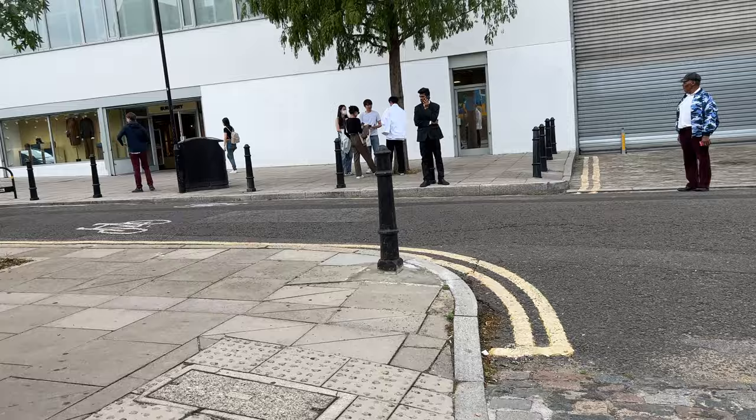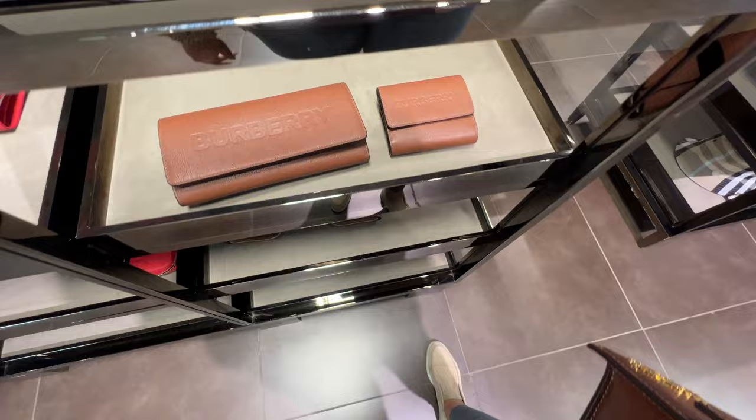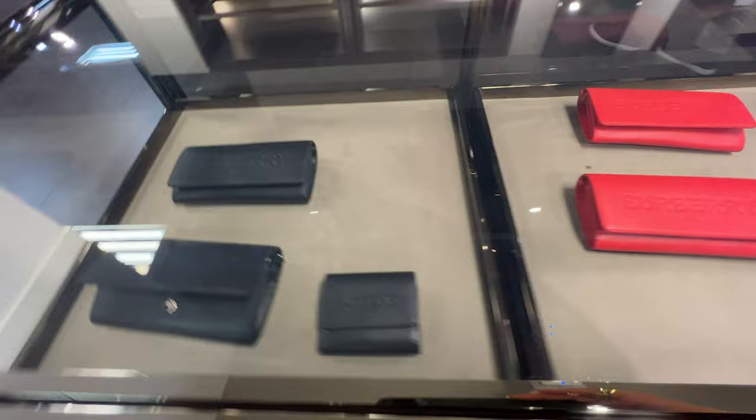There's a Nike store and then the Burberry is right there — this is it! Prices are not bad for the scarves. So many options here — completely the nicest things I've seen.